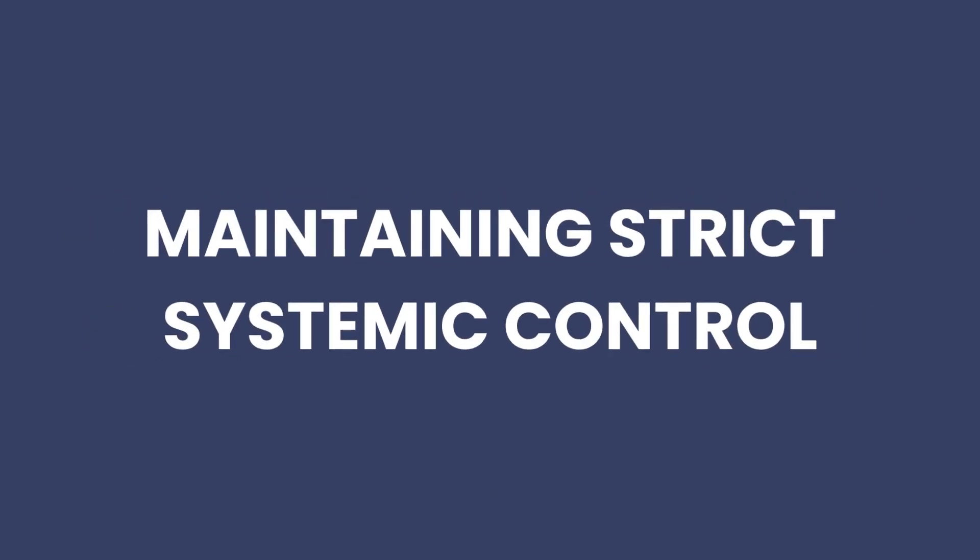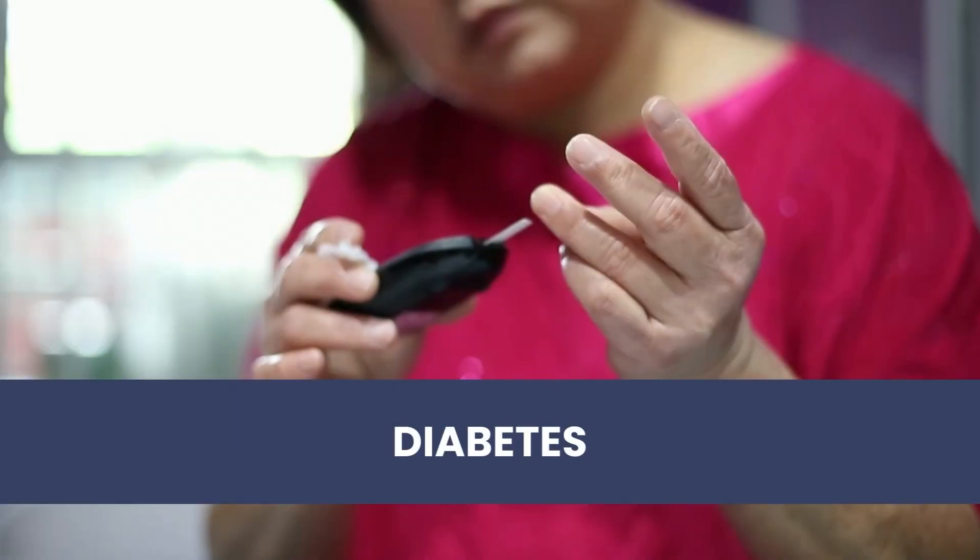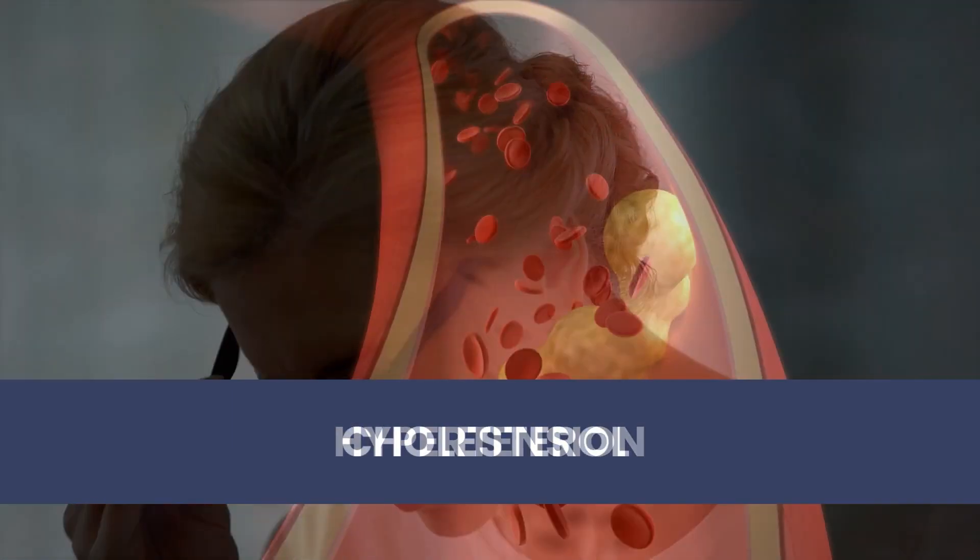The management of the eye problem does not end with the injection. Patients must maintain strict systemic control — those with diabetes, hypertension, and high cholesterol need all these parameters under check, as these diseases have a direct impact on the retina. Controlling these conditions reduces the number of injections needed. Unless these conditions are under control, the efforts of giving injections go in vain. Hence, good physician care alongside eye injections is essential.